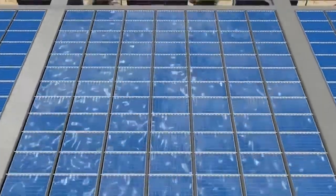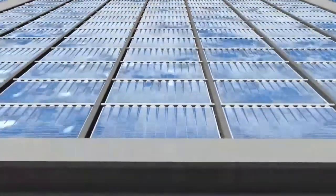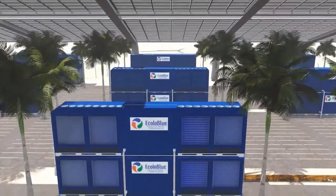If energy production falls below 95%, an automatic cleaning system starts the cleaning process of the particular section of the solar panels which is affecting the productivity.